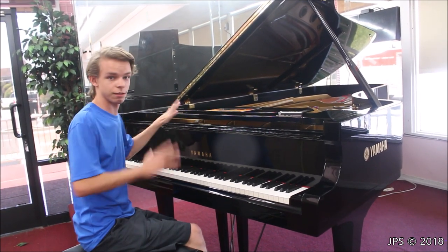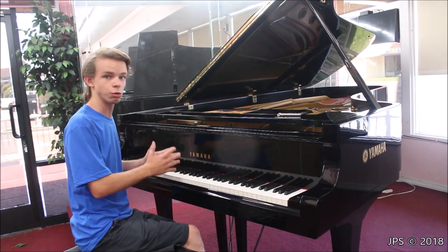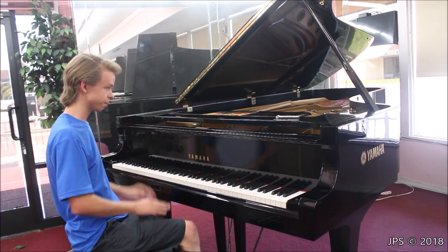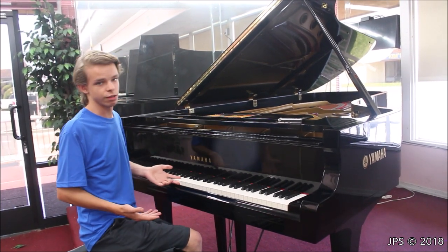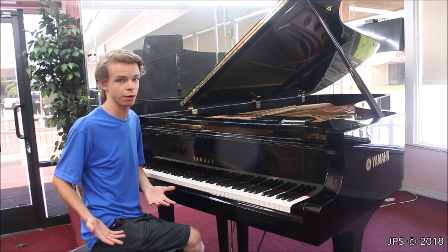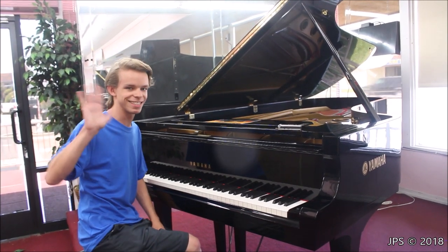The only issues this piano has are cosmetic — it's really fantastic. When you're in the market for a piano, whether a concert grand or any size, look for extremely high quality used pianos versus brand new ones, because you'll save a lot of money and still get a really great piano. Hopefully you found this video informative. I have lots of videos talking about stuff like this as well as piano demos, so check out that content. If you like it, consider subscribing — thank you very much, and I'll see you in the next video.